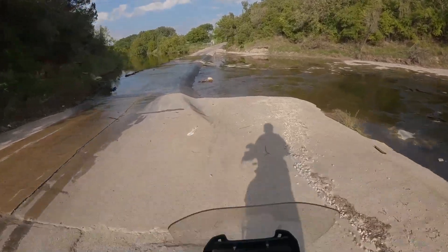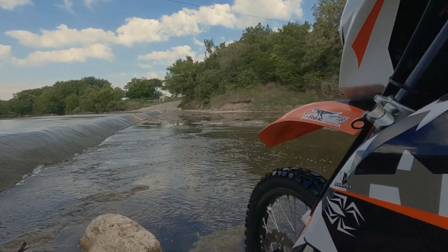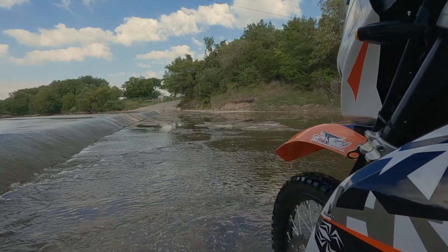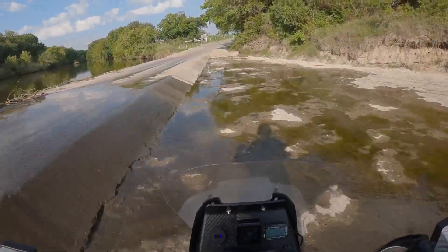On the second crossing of the Paluxy, you have the choice of the paved road or going off-road down in the river. Take my word for it and go down in the river. The pavement is like ice and your chances of crashing are high — I've witnessed a few riders make this bad choice.